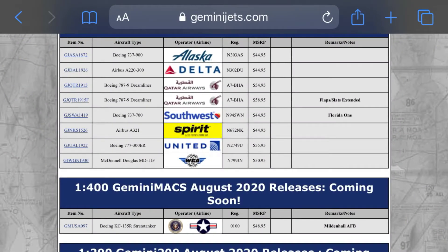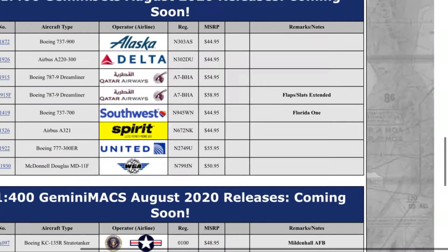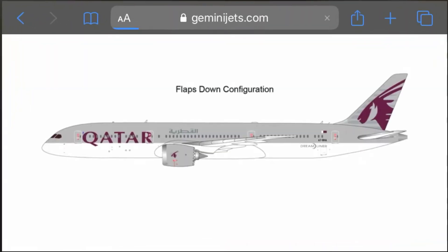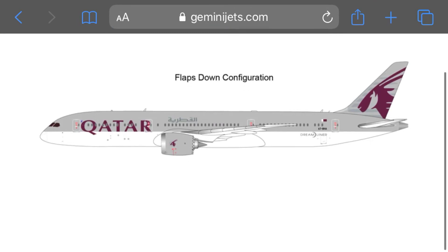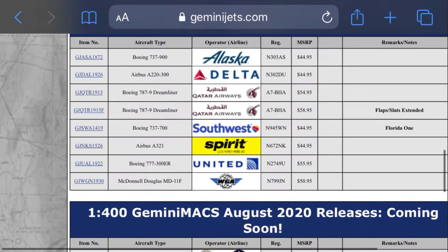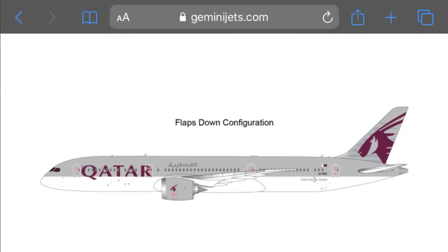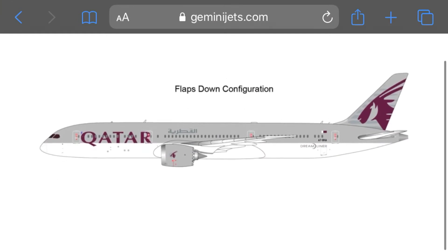Next up we have another Qatar — oh, that's the same plane. It has flaps and slats extended, that's pretty cool. Let's take a look at this. I don't really see much of a difference between the one we just looked at and this one. Yeah, there's no difference between the two photos.